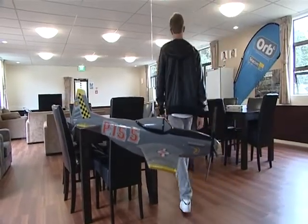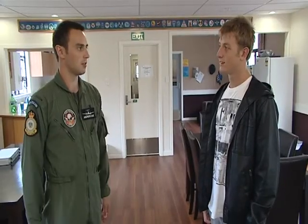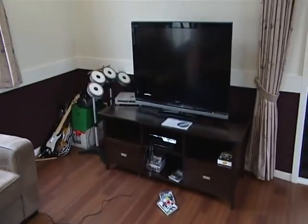This is the lounge — this is where we hang out after work. We have a lot of good times here, a lot of banter between the different courses, and it's a really good place just to chill out, watch the news, clear your head, and then go back to work afterwards.